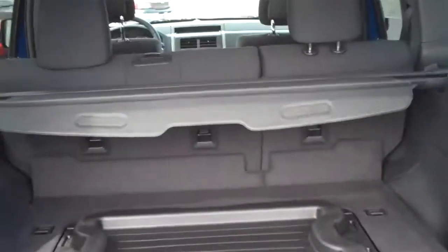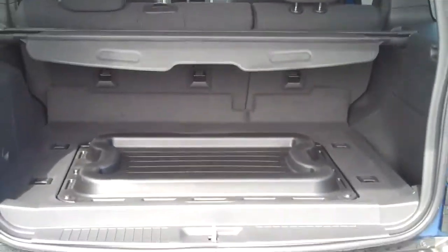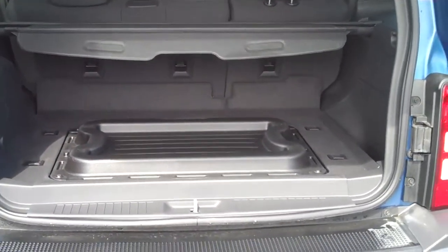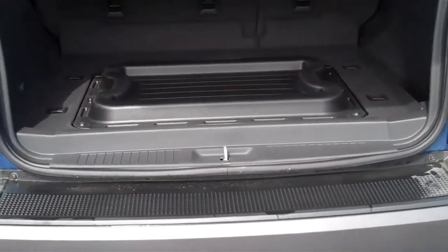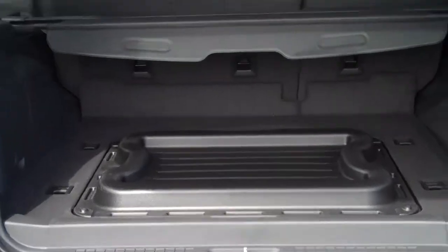The vehicle can be equipped with a tow package. The rear cargo area has a safety cargo net and a flip floor, so you have either the plastic or cloth surface depending on what you're hauling for cargo.